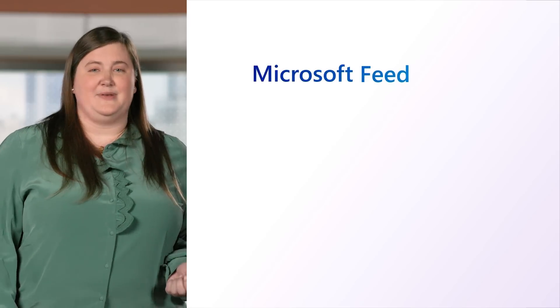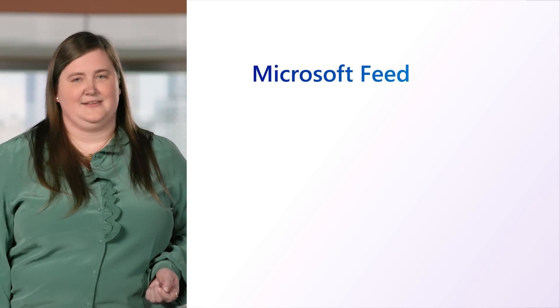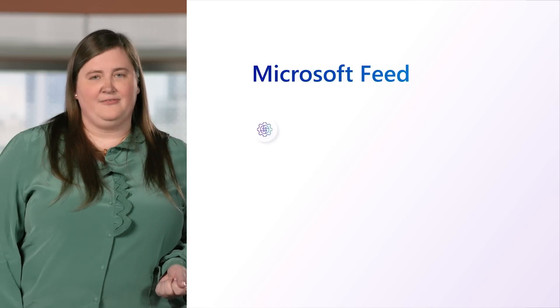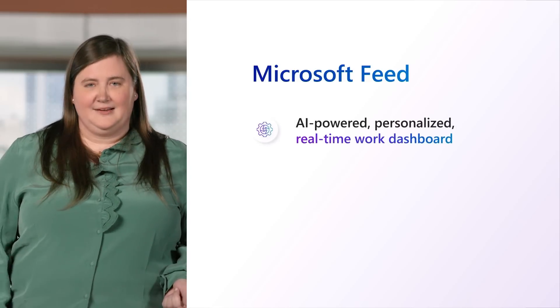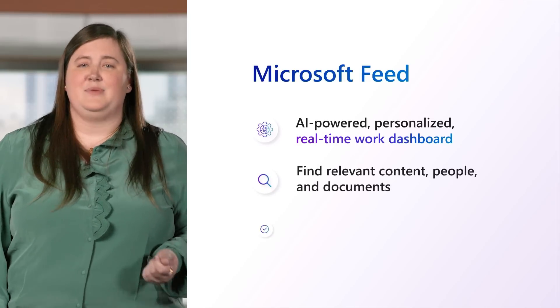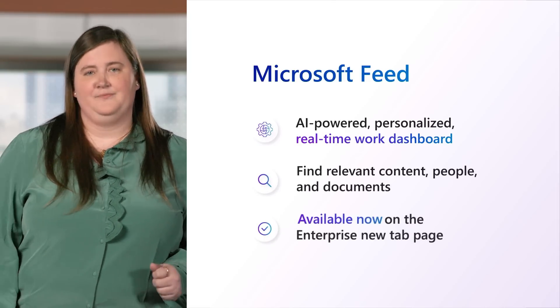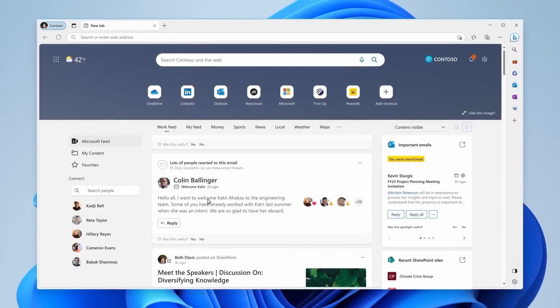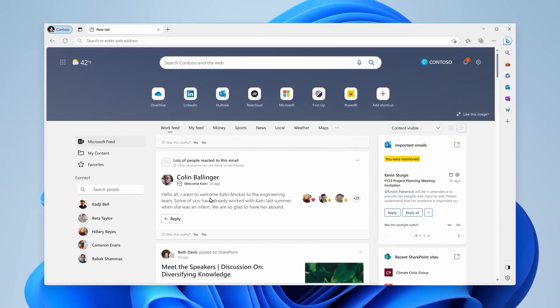When your day is busy, you don't want to spend your time hunting for the latest information you need for your work. Using the power of the Microsoft Graph, Microsoft Feed is your personalized, real-time work dashboard that makes it easy to find relevant content, people, and documents quickly. It helps you stay on top of meetings and tasks by showing updates such as meeting recordings, comments where you're mentioned, and colleague statuses so you can see who's out of office. It respects current file protections as well, so your confidential data remains private.